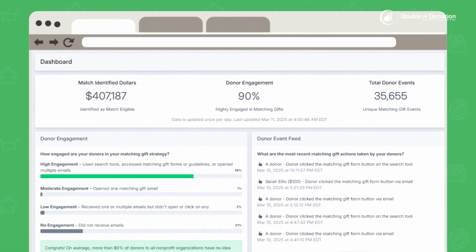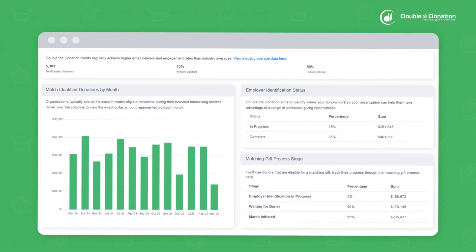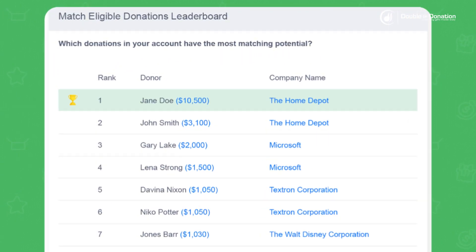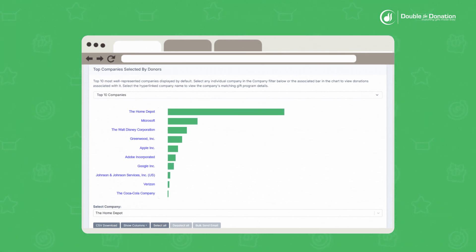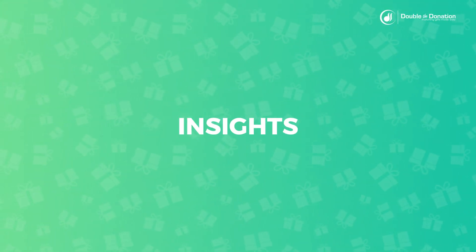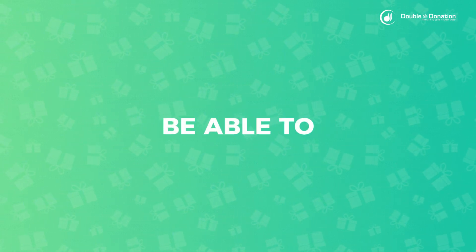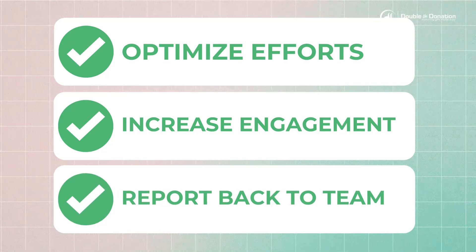Take a look at identified dollars to understand your potential, monitor donor engagement to optimize results over time, and even keep track of which donations in your account have the most matching gift potential and which companies are most highly represented in your donor base. By having greater insights into your matching gift progress, you can rest assured that you will be able to optimize your efforts, increase engagement, and report back to your team along the way.